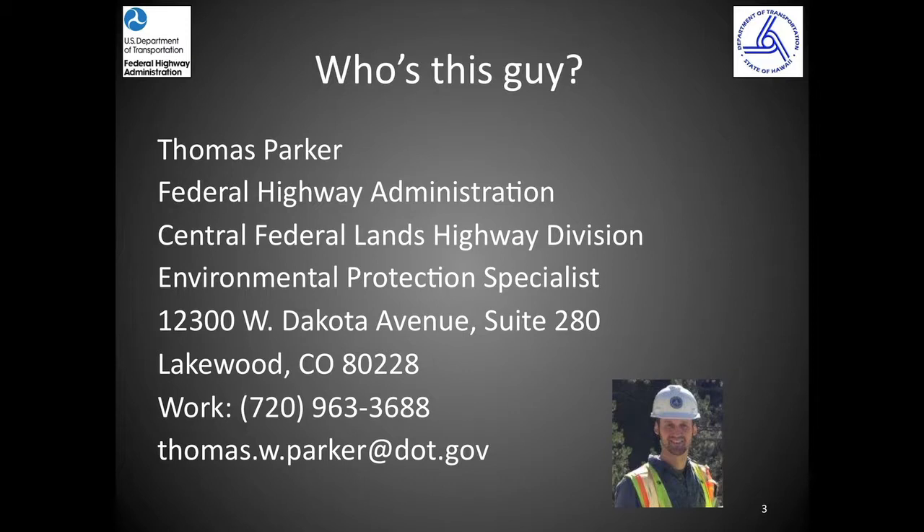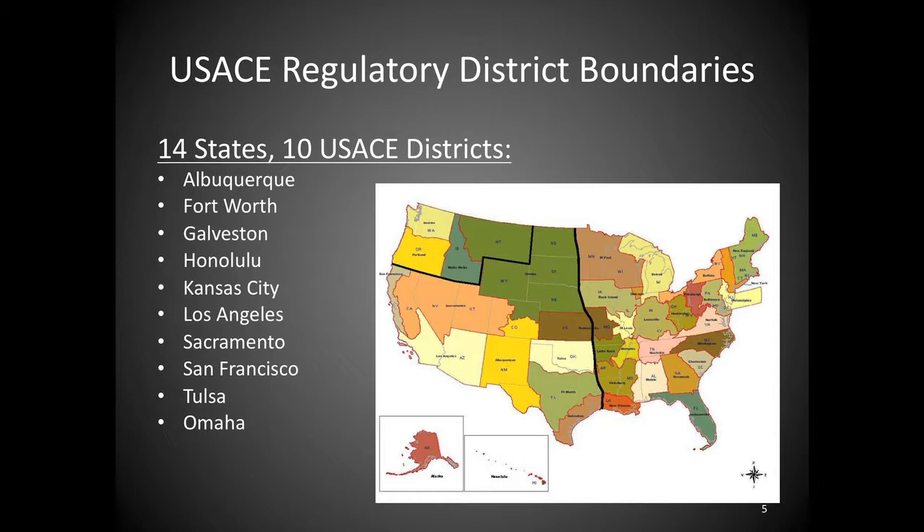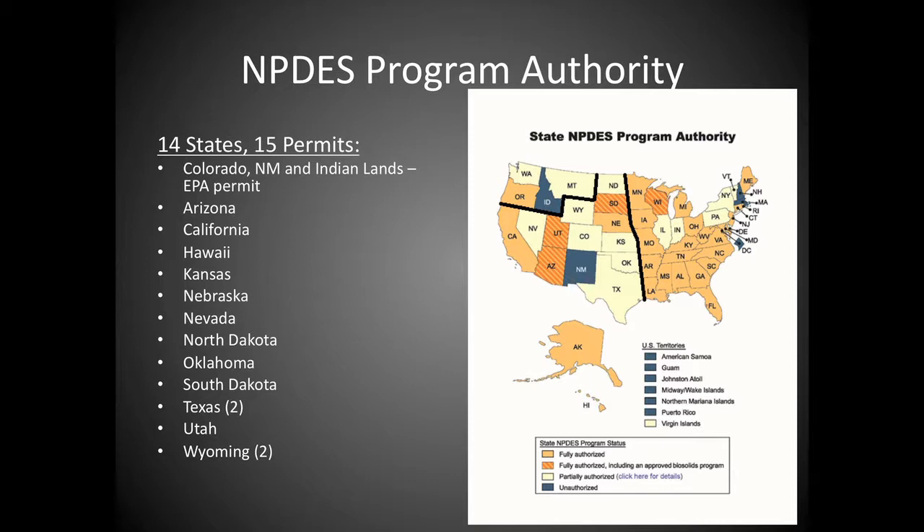So first of all, who am I? I work for Central Federal Lands Highway, out in Lakewood, Colorado. We cover a 14-state region, working with federal land management agencies like the Park Service, Forest Service, and Fish and Wildlife Service, as well as counties and local DOTs. We have ten Army Corps regulatory districts, 401 certifications, and work under 15 different construction general permits, including EPA and state-specific ones. We have to maintain compliance from the Arizona desert to the windward side of the Big Island.